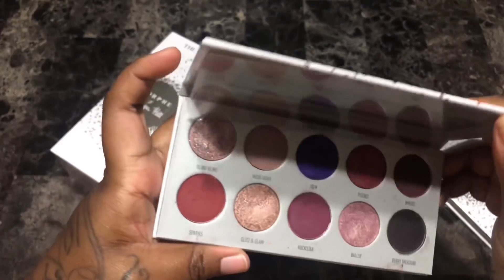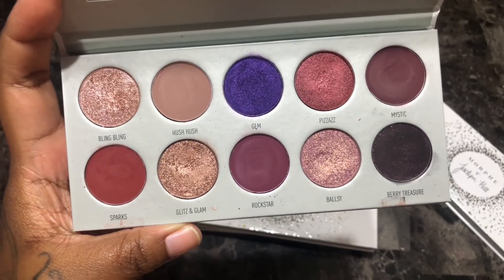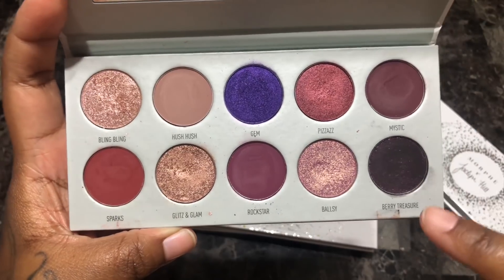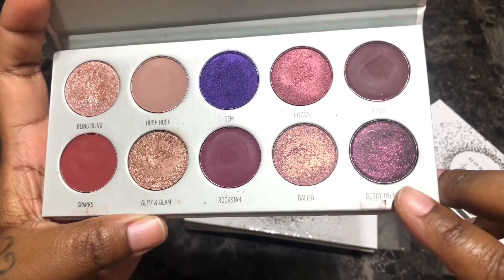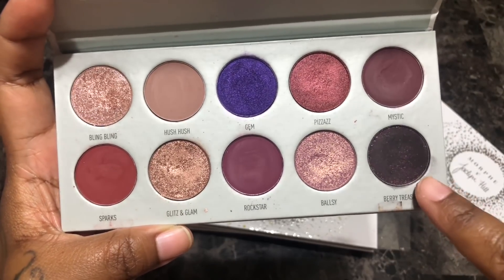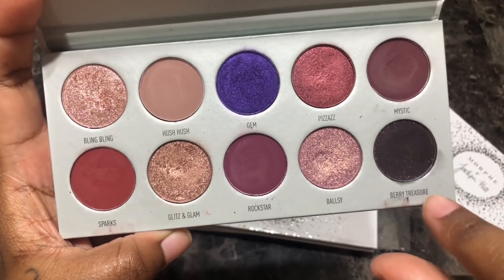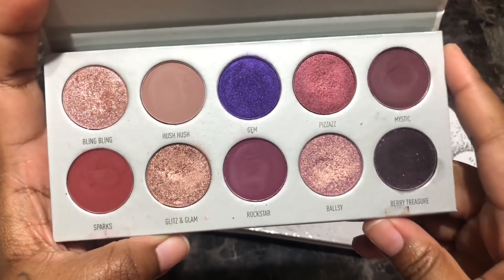Next is the Bling Boss palette. Very very pretty color story. Again I know I have most of these shades, except for Buried Treasure — it's like a black shimmer with burgundy and olive green reflex. Even though that shade is really unique, I may have something similar in one of my Pat McGrath palettes. The shades Mystic, Buried Treasure, Rock Star, Glitz and Glam, and Sparks are what I love. I'm giving myself six months to play around with her.